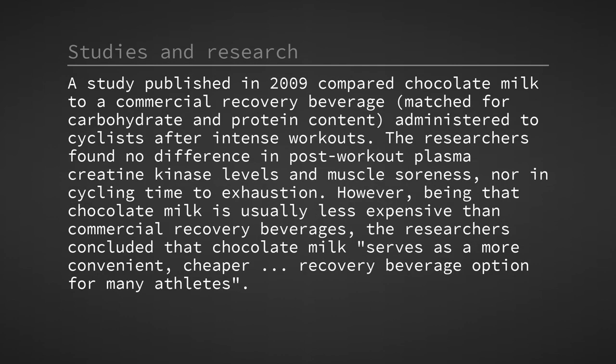A study published in 2009 compared chocolate milk to a commercial recovery beverage, matched for carbohydrate and protein content, administered to cyclists after intense workouts. The researchers found no difference in post-workout plasma creatine kinase levels and muscle soreness, nor in cycling time to exhaustion. However, being that chocolate milk is usually less expensive than commercial recovery beverages, the researchers concluded that chocolate milk serves as a more convenient, cheaper recovery beverage option for many athletes.